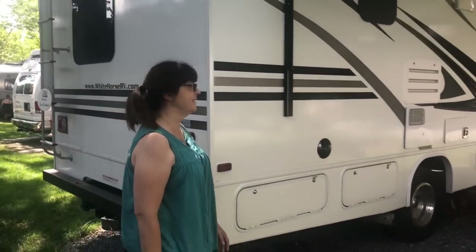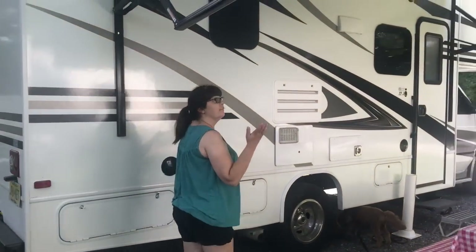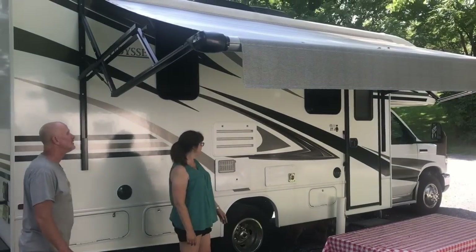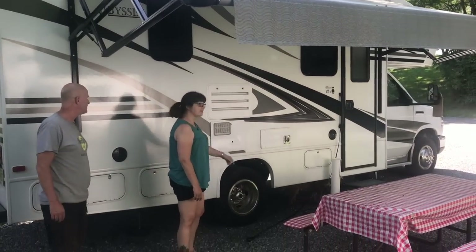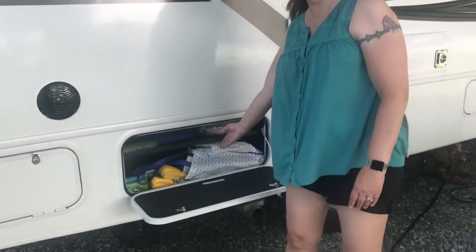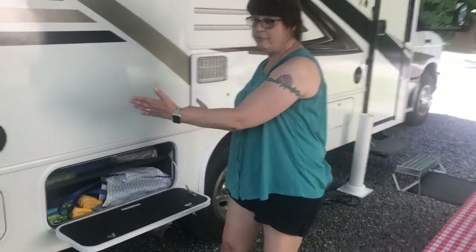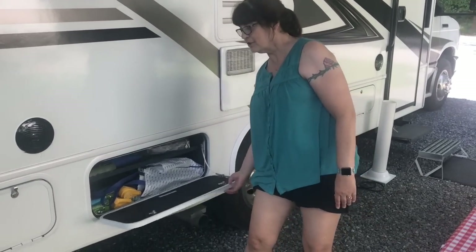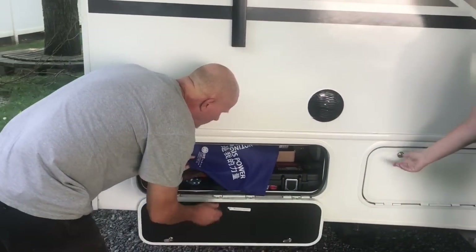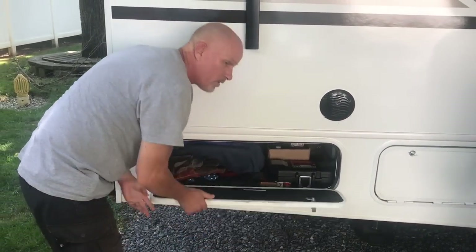We love our awning - it has lighting so at night it lights up. We have outside speakers, and one of my favorite things is a shelf with connections for cable and TV, so if we want to watch TV outside we can. There's plenty of storage in this bin, though things do shift as you travel.